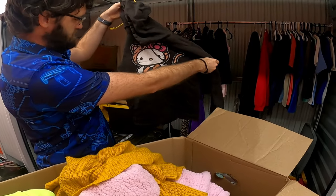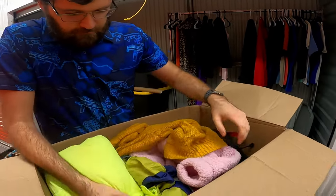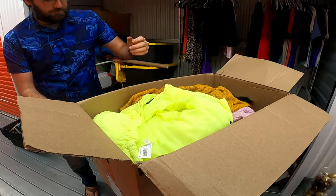Hello Kitty hoodie. But that's it for that.